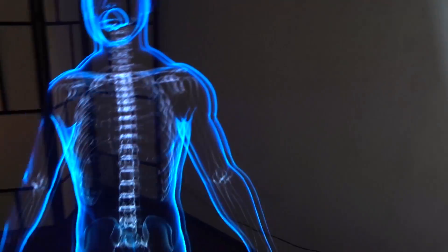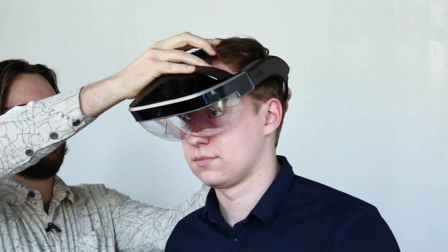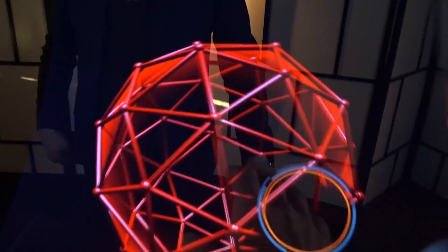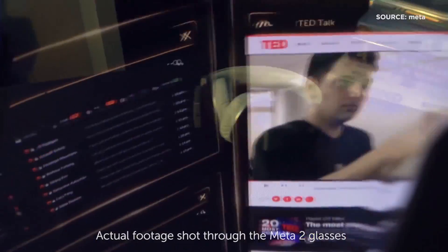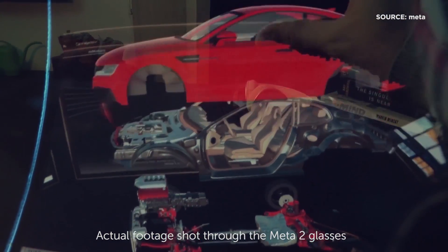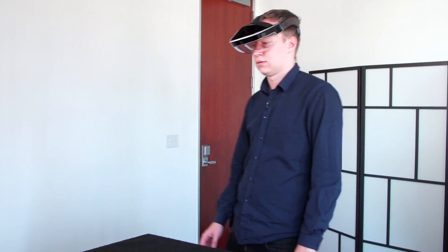Augmented reality is a little crazy. This week I demoed the Meta 2 headset and had a chance to dive into augmented reality — poking at orbs, observing fantastically high-def 3D models, and setting up a virtual 12-monitor workstation on the 88-degree field of view headset.